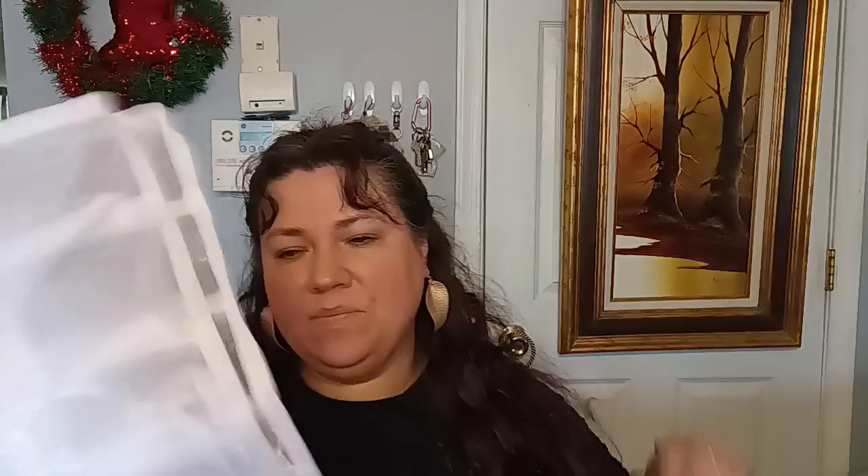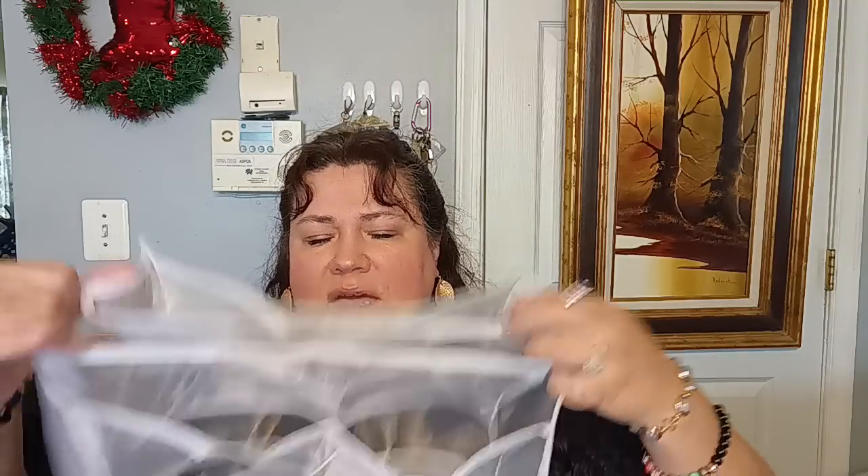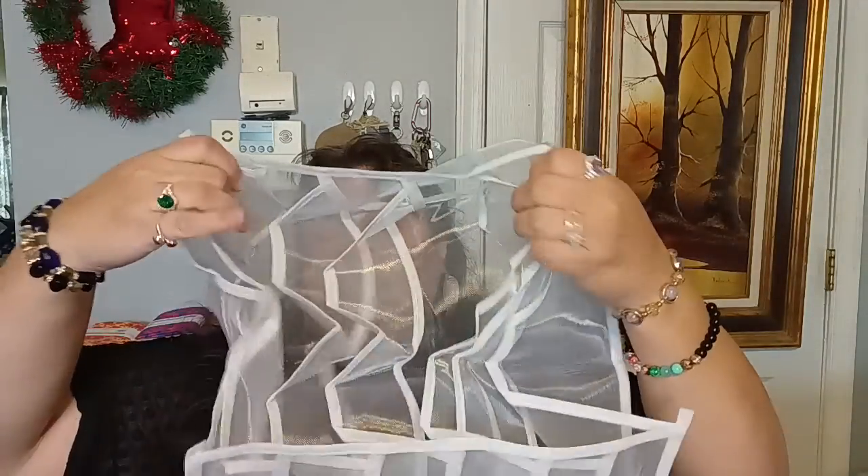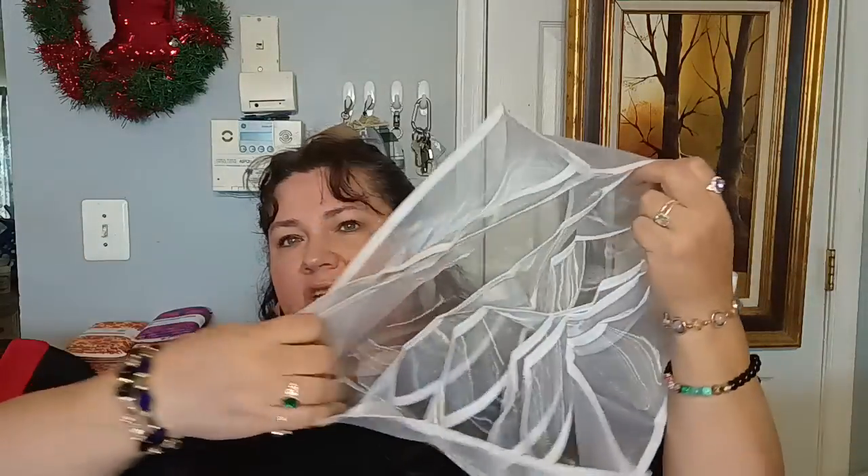The next thing looks like another washing-type item holder. It says 'grid bra, white, six grid.' So this is a product I didn't ask for. It goes like this — it's a little smushed up from traveling — but you're supposed to be able to put your bras in between the grids to keep them nice and organized. That's different.